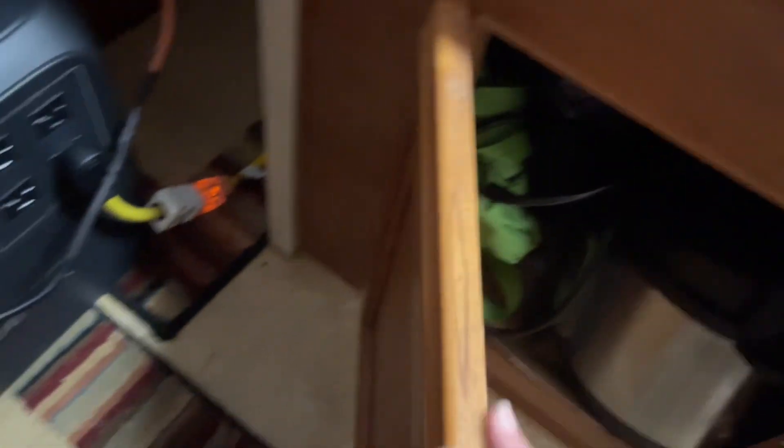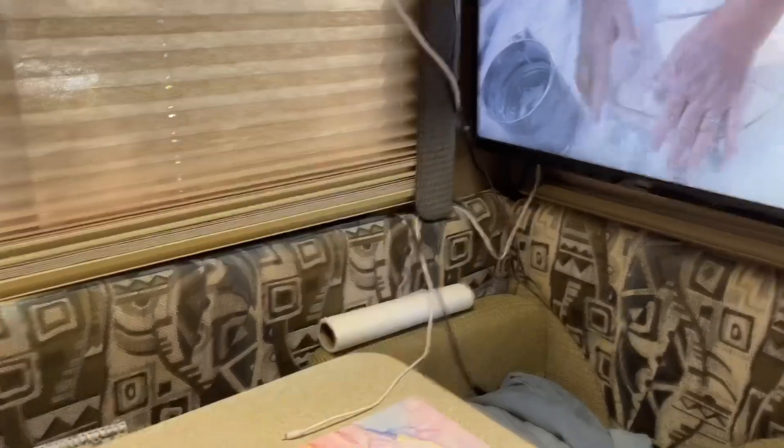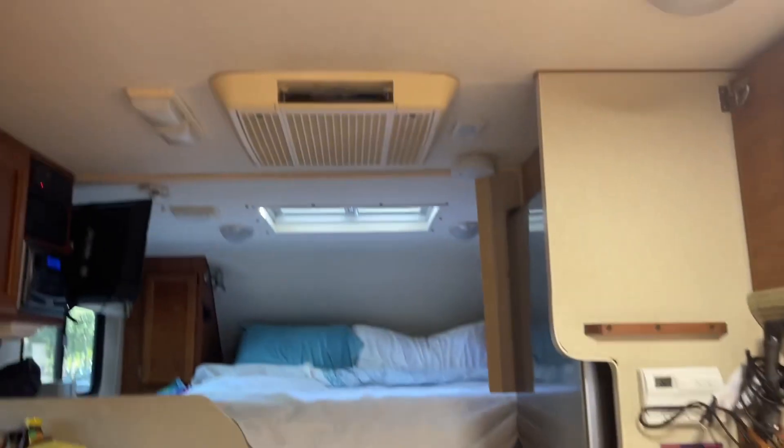Down here I have my Instapot — I used it just yesterday, a little Instapot, not very big. It's a neat little camper. The air conditioner really cools it down good. It's running right now.